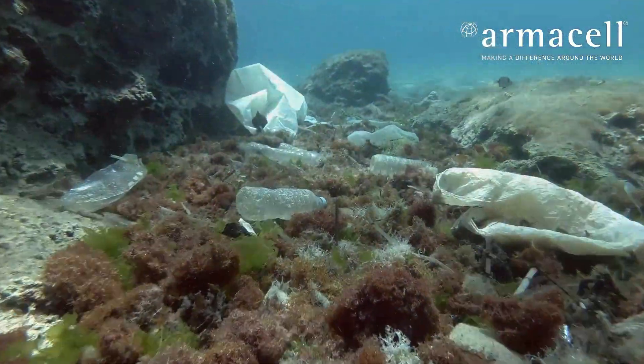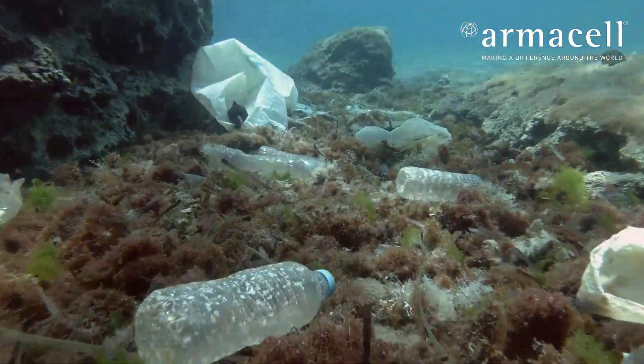Oceans are part of natural resources and are unfortunately polluted with plastics, especially PET bottles.